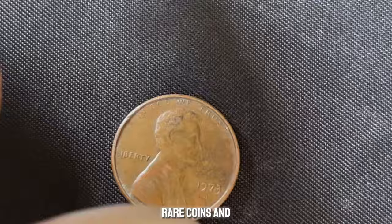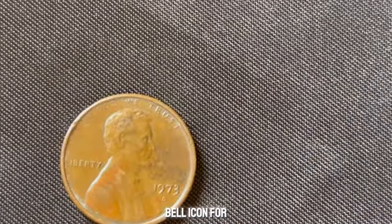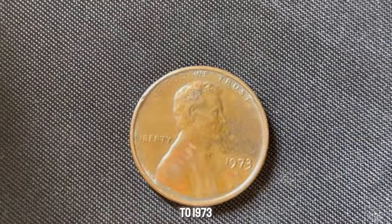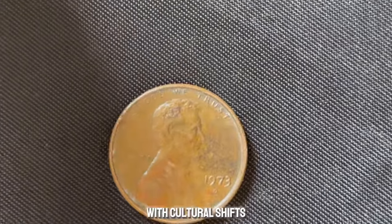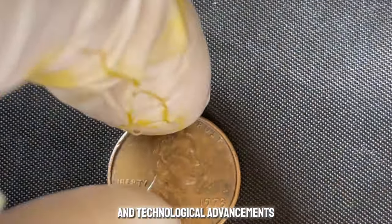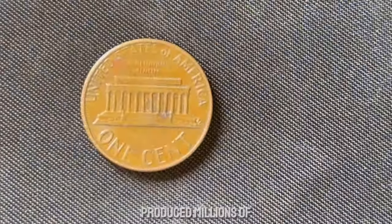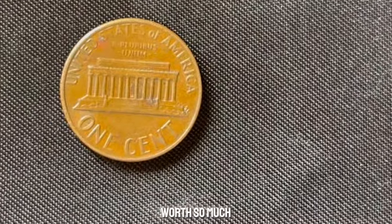If you love rare coins and historical artifacts, make sure to subscribe and hit that bell icon for more amazing content. Let's take a trip back to 1973 — a vibrant time in American history with cultural shifts and technological advancements. The U.S. Mint in Denver produced millions of Lincoln pennies. But why would a penny from this era be worth so much?